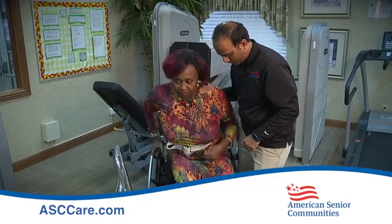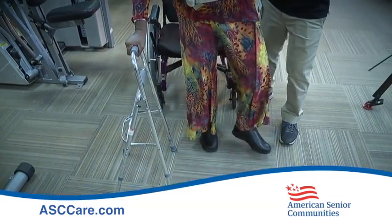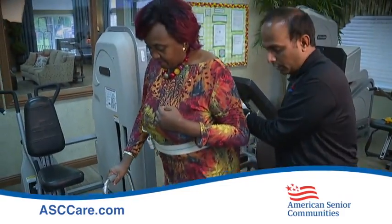We also offer speech therapy services which can address a cognitive change they may have had, and it could also be a swallowing disorder which we call dysphagia. We offer what we call vital stem therapy, which can actually strengthen all the facial muscles electrically. That's also a key practice.